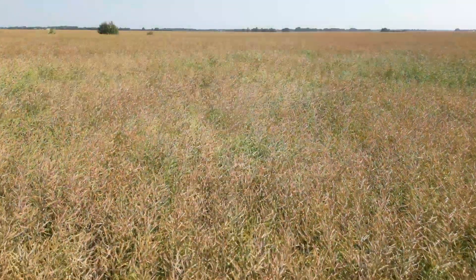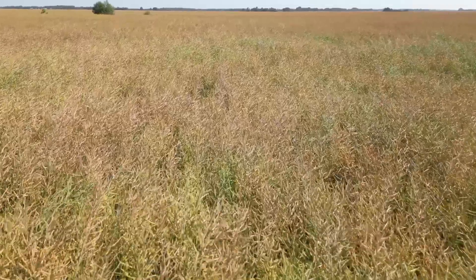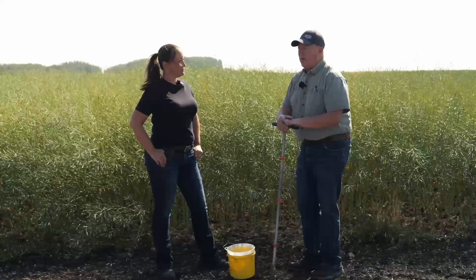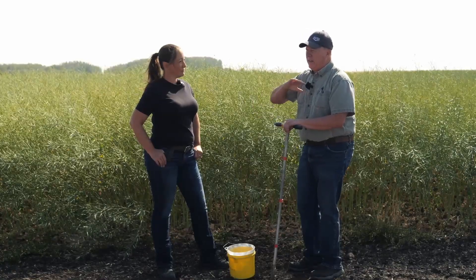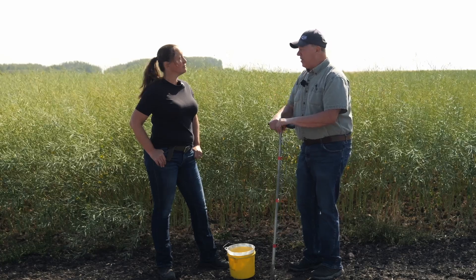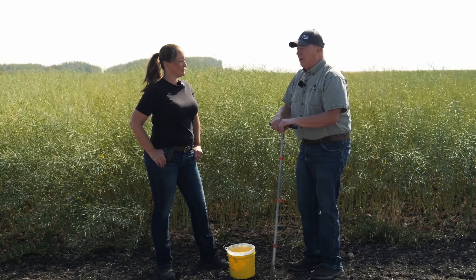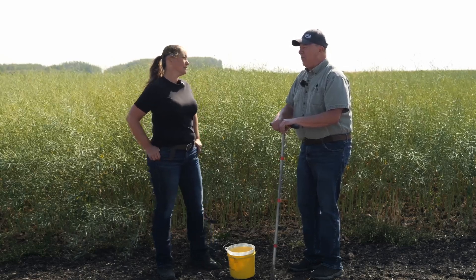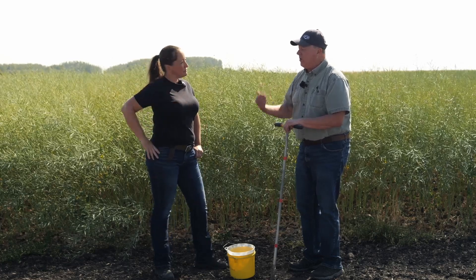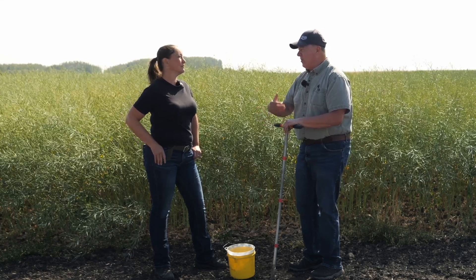We're just getting the crops off now and we won't be long until we're in the field soil sampling and planning for next year. If you look at the two extremes — Eastern Alberta and into Saskatchewan, where they had some single-digit yields — there were some areas that really took it on the chin. They're going to have some nutrient carryover, because if you did not remove those nutrients from the field, there's a pretty good chance there's some carryover.